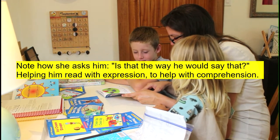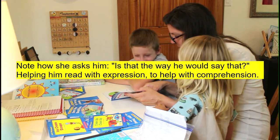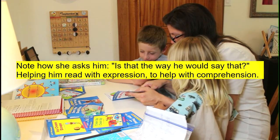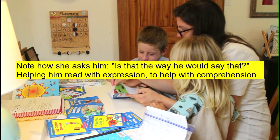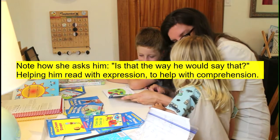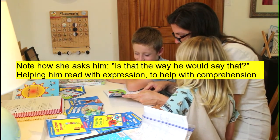Oh no! My meatball rolled off my plate. Oh no! It rolled past my car. It rolled everywhere. Oh no! It rolled past my book.